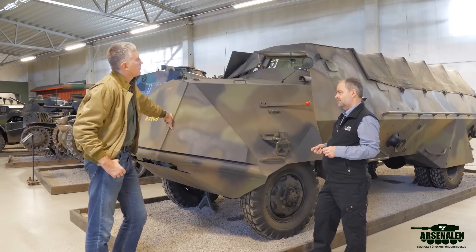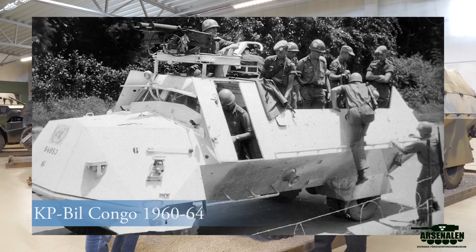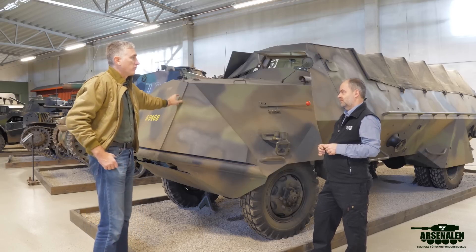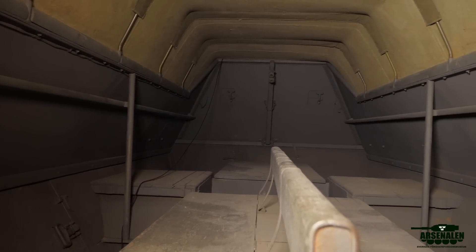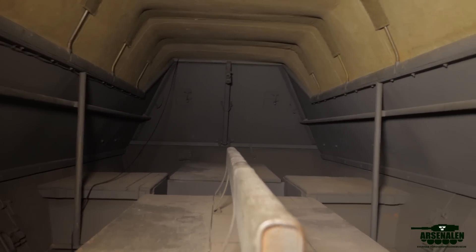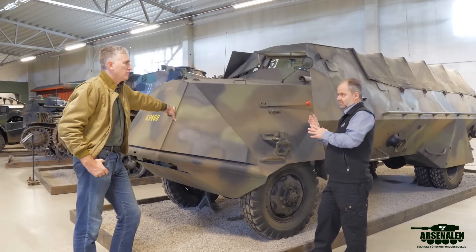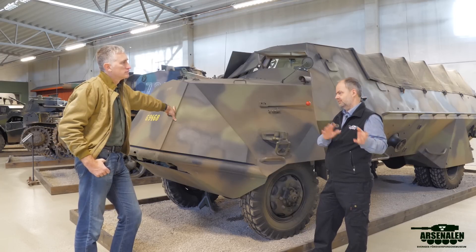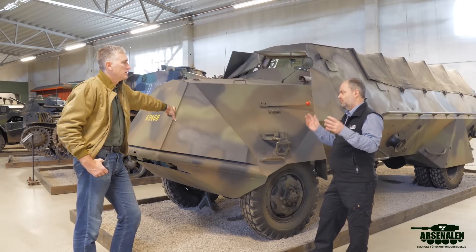It's canvas on top — you just sit on the side and shoot out with your rifle. Later, in the 1980s, Sweden rebuilt them with an armored roof. The vehicle went out of service in 2000 — 58 years of service with the same original engine and manual gearbox. The chassis was made by Scania. Volvo made another version, but it went out of service earlier due to reliability issues, so they kept the Scania for another 40 years.